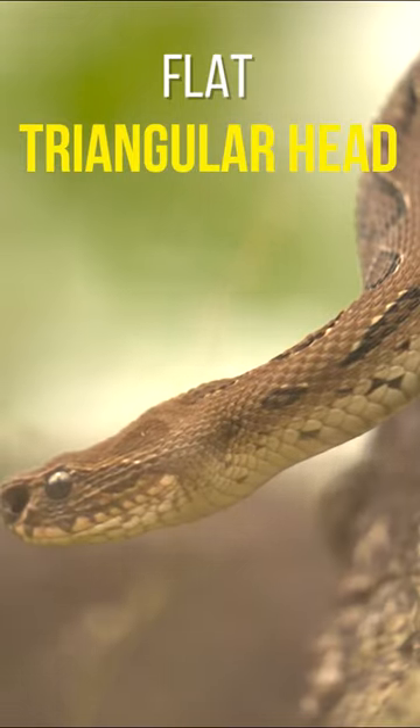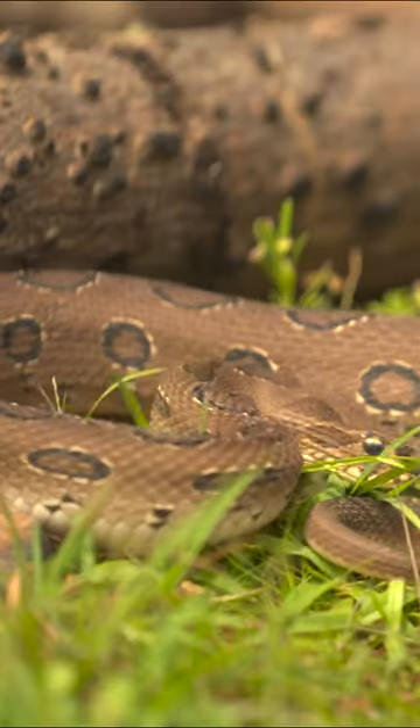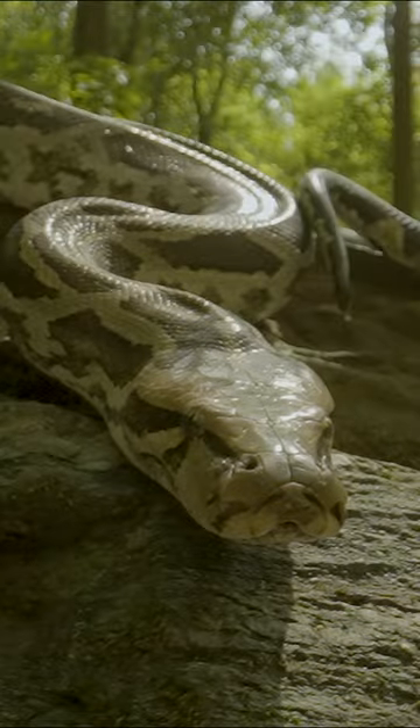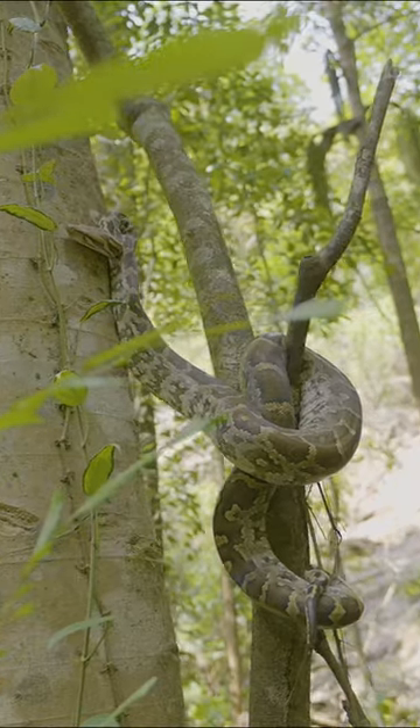The Russell's Viper has a flat triangular head that's very distinct from the rest of its body. The Python has an elongated head that is almost as thick as its body.